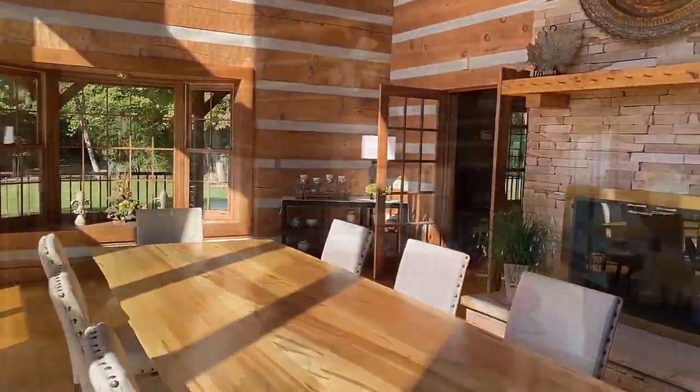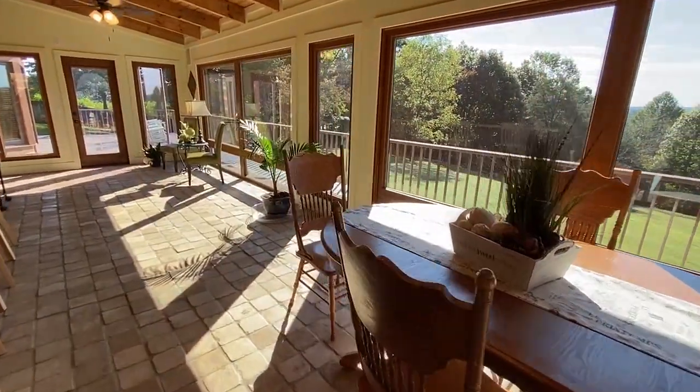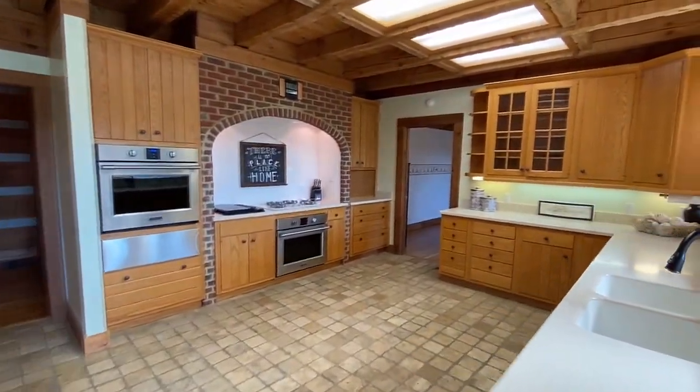This pass-through fireplace also shares the cozy living and TV room. The sunroom is perfect for visiting with friends, while the adjoining kitchen offers all stainless steel appliances and not to mention 40 feet of solid surface countertops.